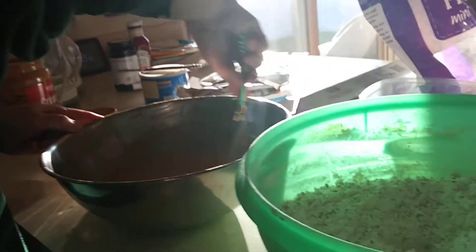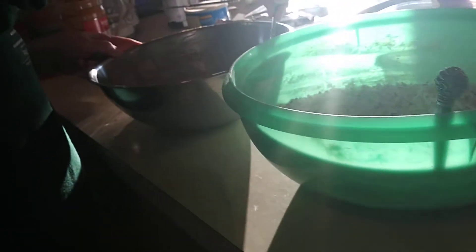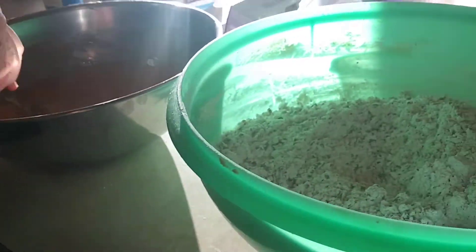We're back. Sorry for that, guys. It turns out, turning off your phone makes it stop recording. So, we're mixing the peanut butter with the butter, and we need to get the pan.